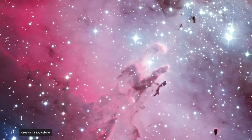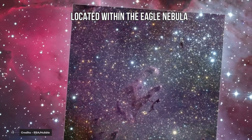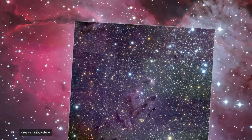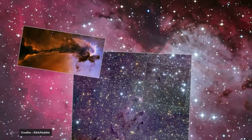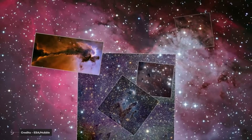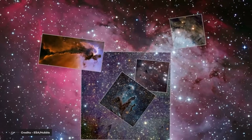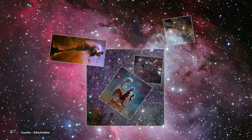The Pillars of Creation are dust that moves and expands. They are located within the Eagle Nebula, which lies within the constellation Serpens. These cannot be seen with the naked eye or with amateur telescopes — it is necessary to use professional telescopes, which is why the Hubble Space Telescope captured the first images we obtained of this formation.